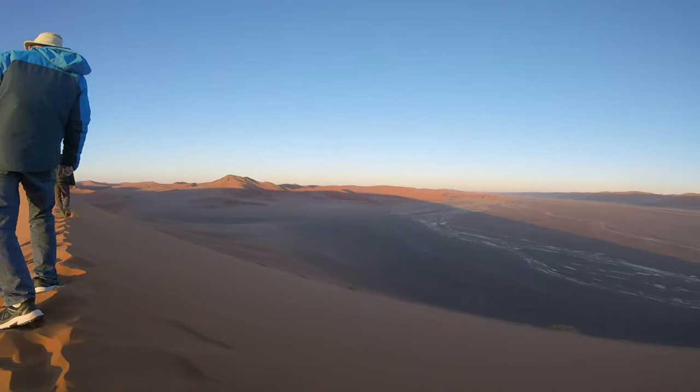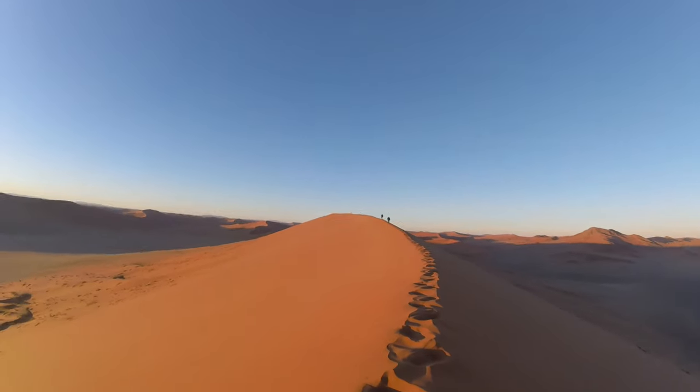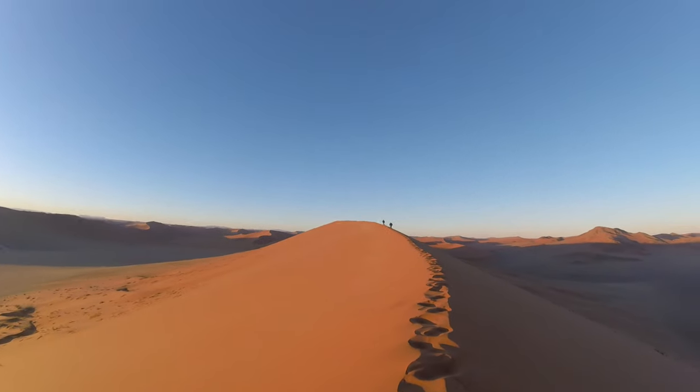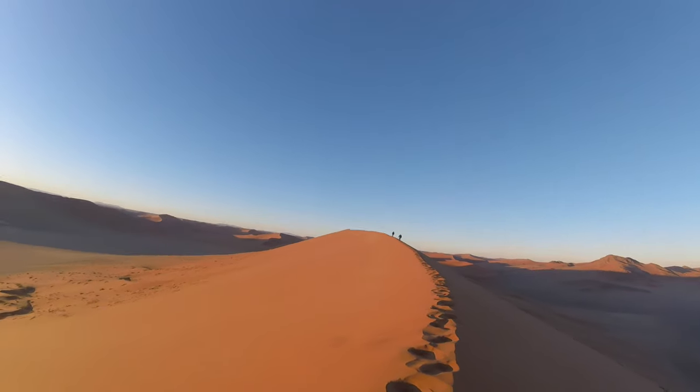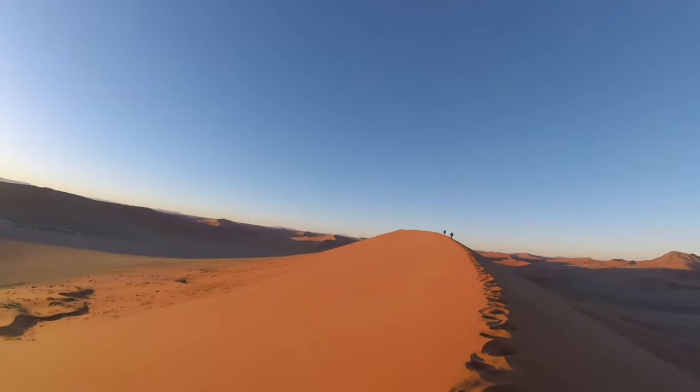We chose to climb Dune 40 instead of Dune 45 as Dune 45 is normally much busier. The dunes were numbered in order and Dune 45 is roughly about 45 kilometers from the entrance to the park.